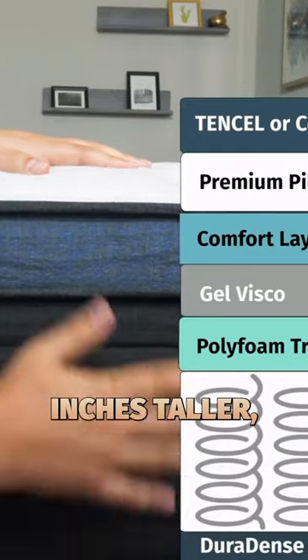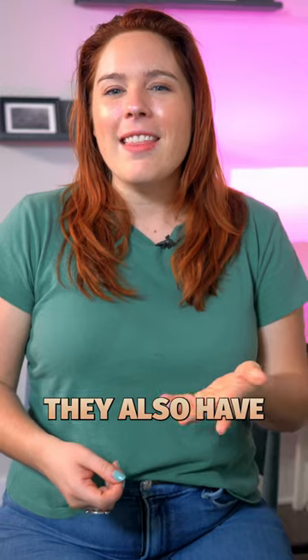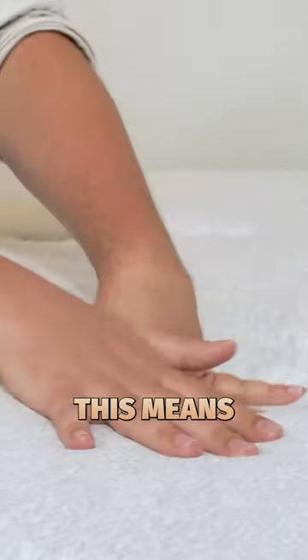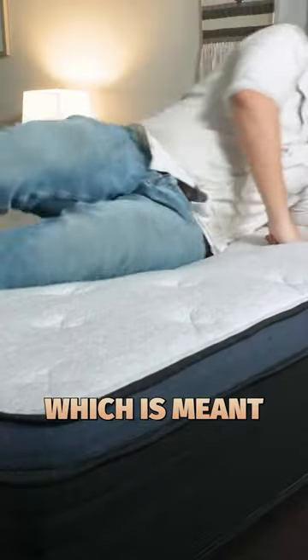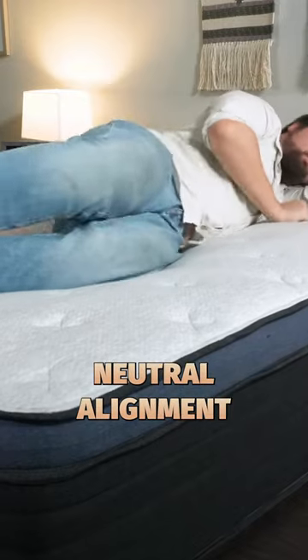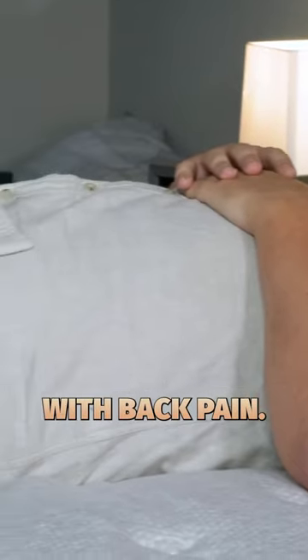First of all, they are two inches taller, which means they're a little bit more durable and longer lasting. They also have zoned support. This means that it feels firmer in some areas and softer in others, which is meant to help you maintain a nice neutral alignment in many different sleeping positions, particularly helpful if you deal with back pain.